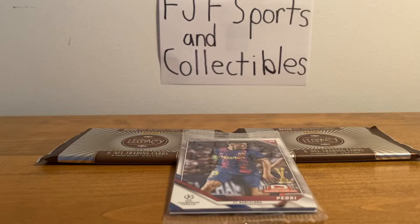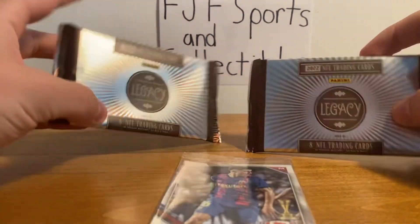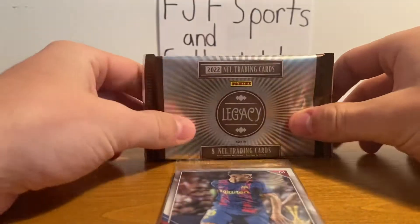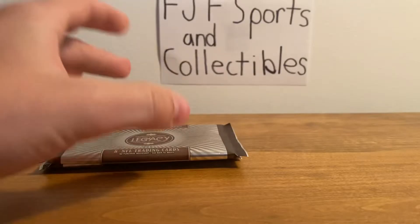Hey guys, what's up? This is Frank from FGF Sports and Collectibles and we have the first pack opening that we've done in a while. I made it to my local sports card shop and was able to pick up some Legacy, and I got this with the purchase. This is Legacy Football, so we're gonna get right into it.